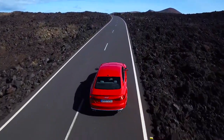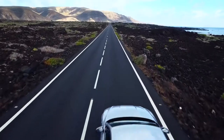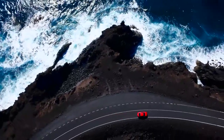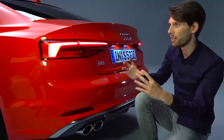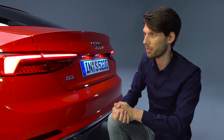Thanks to the intelligent material mix of steel and aluminium, the coupe has one of the lightest bodies in the segment. But it still offers more space. With the design, we've tried everywhere to be even more precise, more emotional and more three-dimensional. The car also has a larger interior, a bigger boot, and even better aerodynamics.